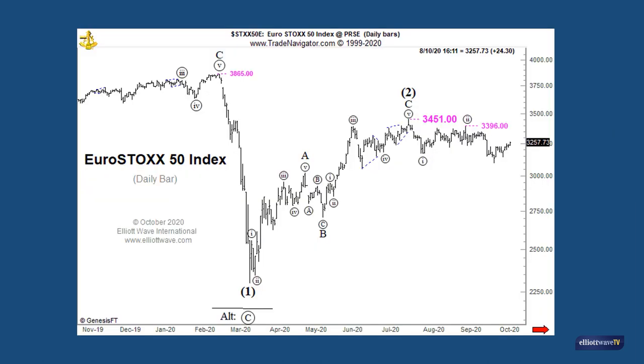The Eurostoxx 50 index, containing the Eurozone's blue chip companies, may have completed a corrective intermediate degree wave 2 at the July high of 3451, followed by the initial first and second waves of intermediate wave 3 down. This topping process also fits well into a head and shoulders category, with the neckline having been broken in a hard decline on the 21st of September.